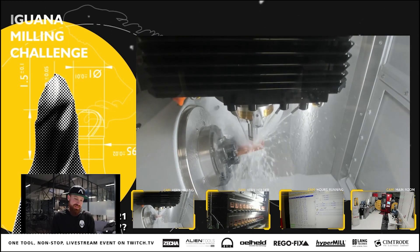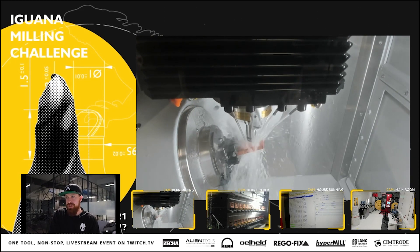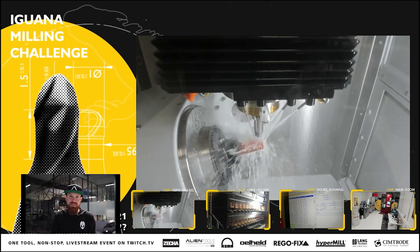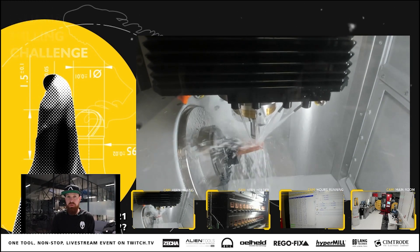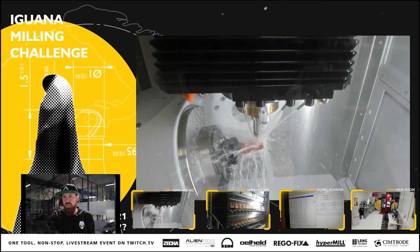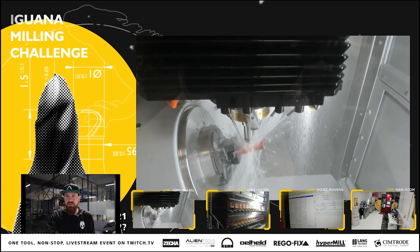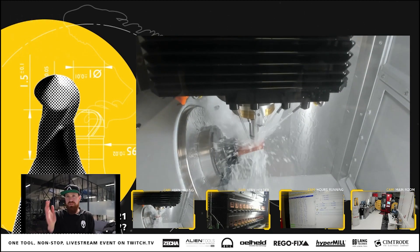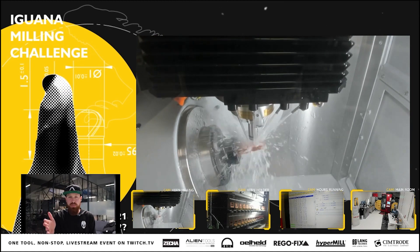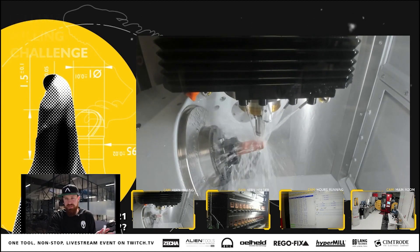So we had a meeting to discuss how we could address this, and we pitched the idea of having a live stream event — totally open and honest — where we put one tool in the machine and let it run. We took this idea to our different partners, which we've been highlighting throughout the event: Kern, Ölheld, Regofix, Hypermill, Langtechnik, and Symthode. More about them later in the stream.